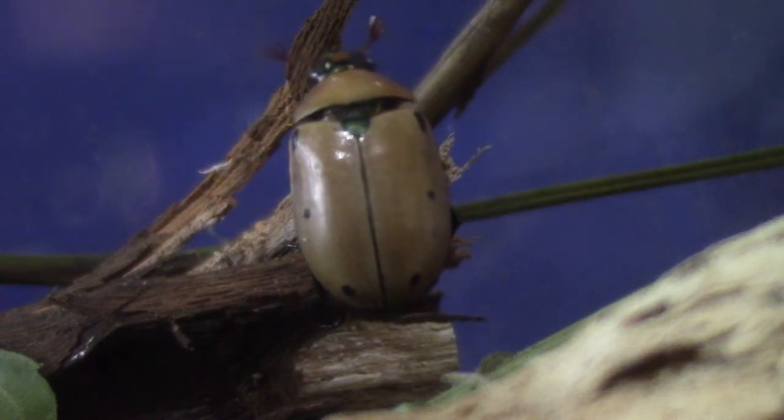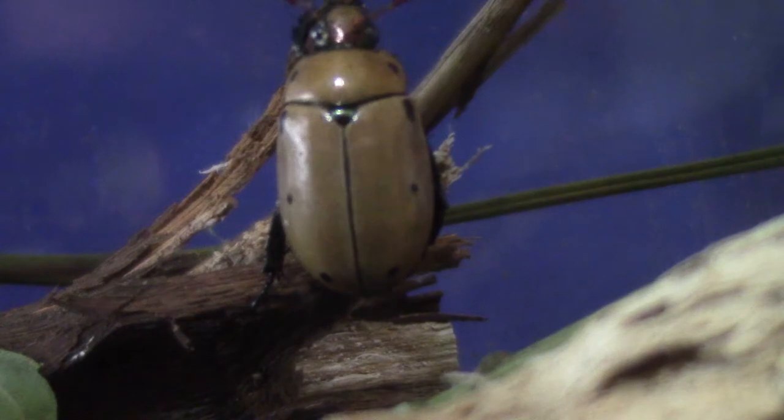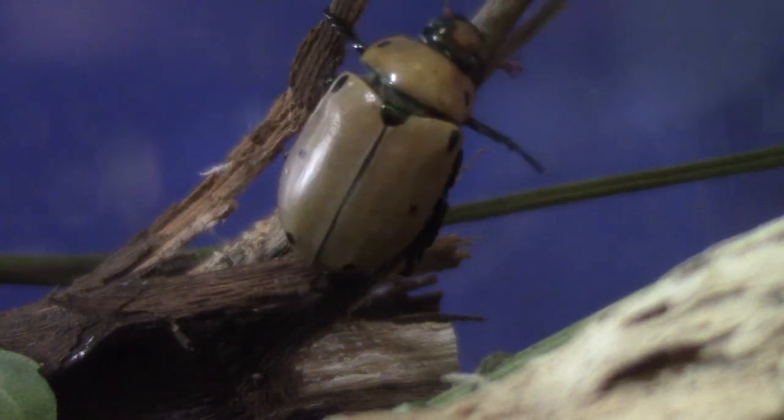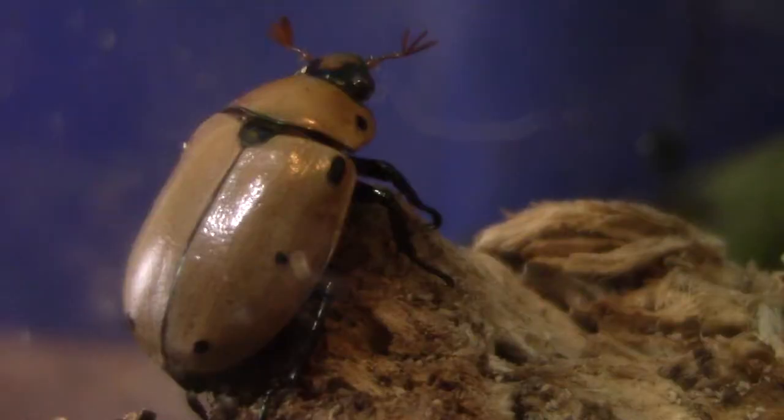Well, this is what they turned into — grapevine beetles, or grape leaf beetles. They're pretty cool looking, kind of have a metallic shine to them, and I like their little weird orange antennas. Thanks for watching.